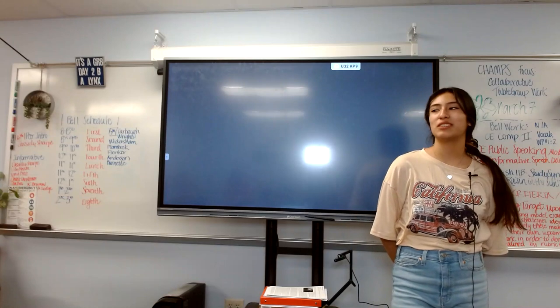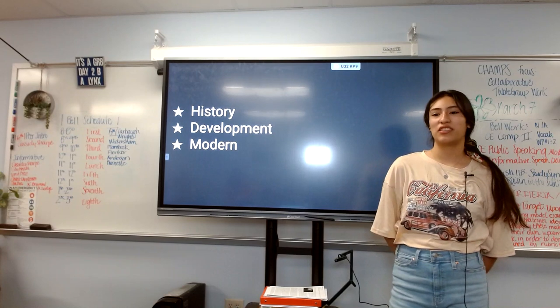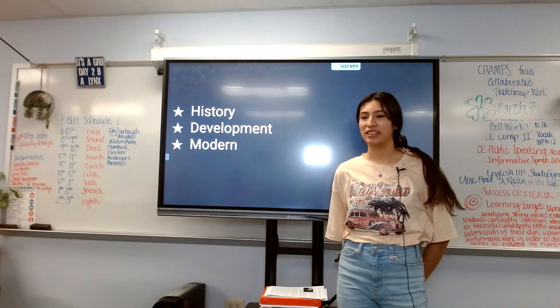Hello everybody. In today's presentation about soccer balls, we are going to be going over three points: history of soccer balls, the development of soccer balls, and modern soccer balls today.